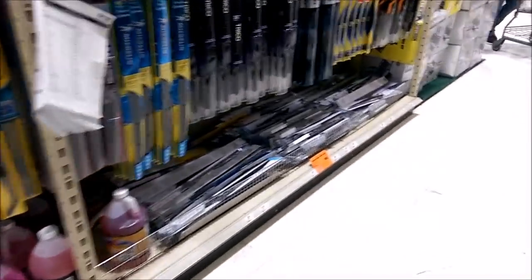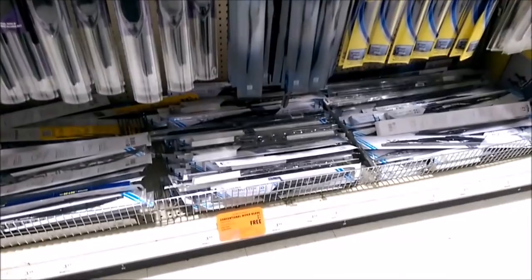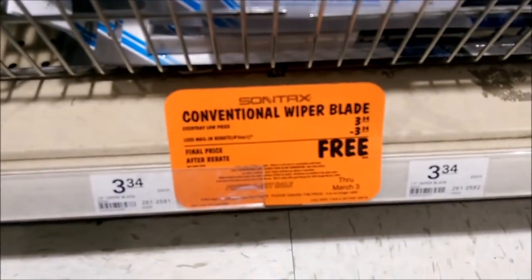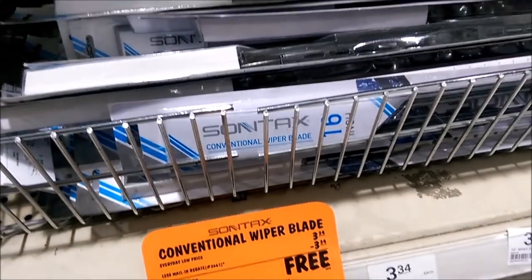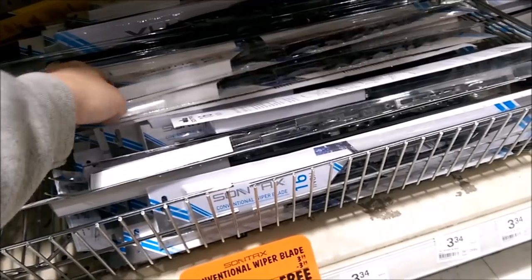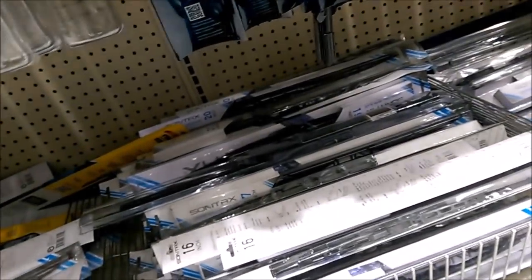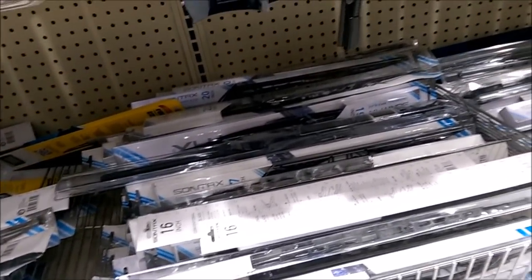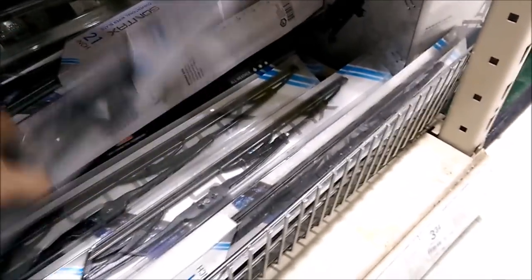And we got the free windshield wipers. They're not even on a rack anymore — they just throw them on the ground. These are limit four. I need sizes 17 and 24. I wrote it on the paper. 17 is the passenger side, 24 is the driver's side. Two 17s and a 24.